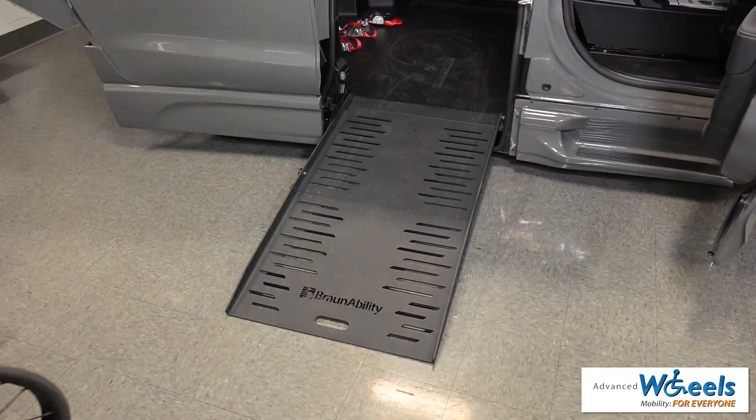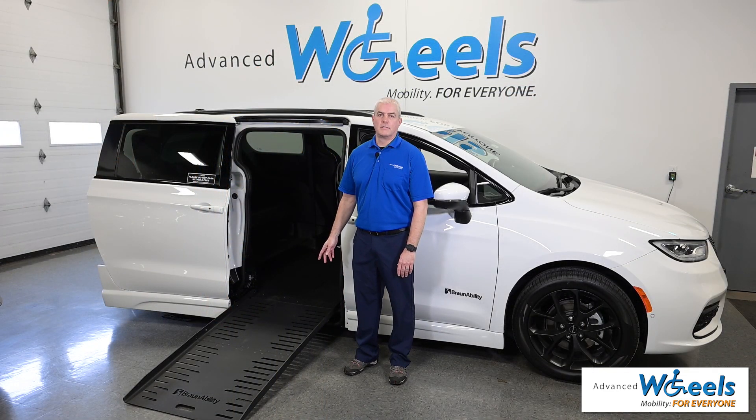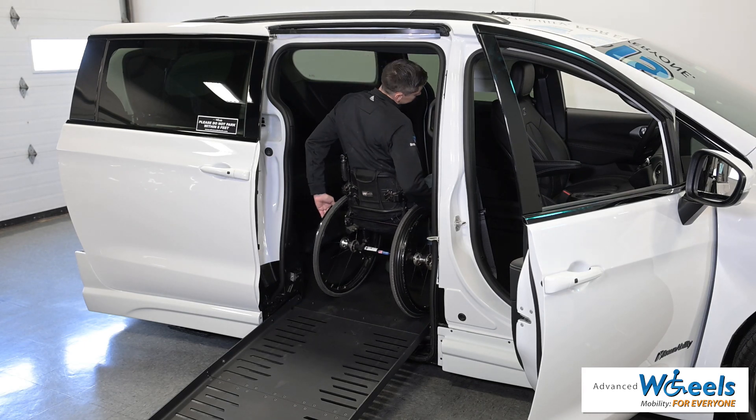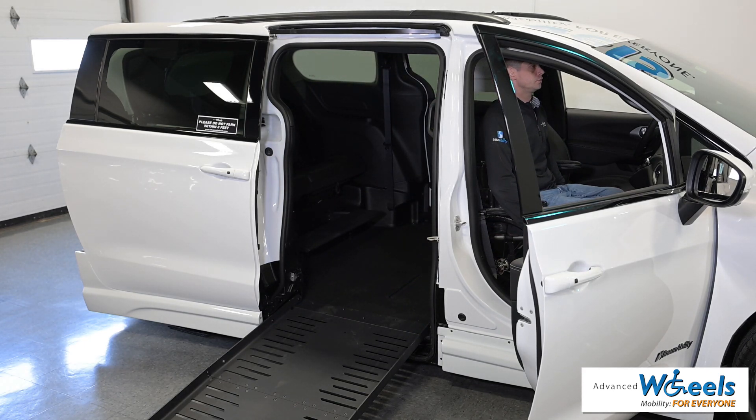Let us help you choose the right Pacifica conversion based on your seated height. The BraunAbility Enter Van 2 offers a 10-inch lowered floor to accommodate users with lower seated height. This gives the user a clearer line of sight and proper seat belt position.